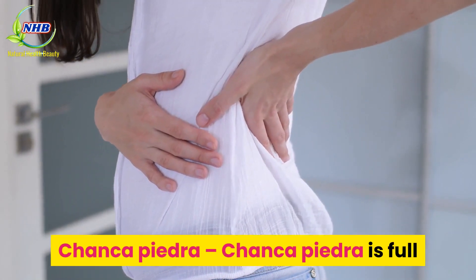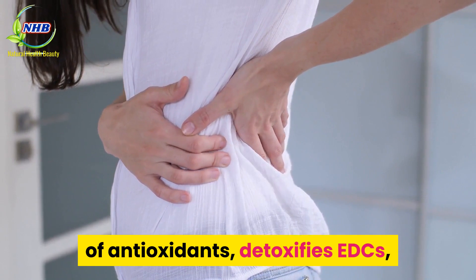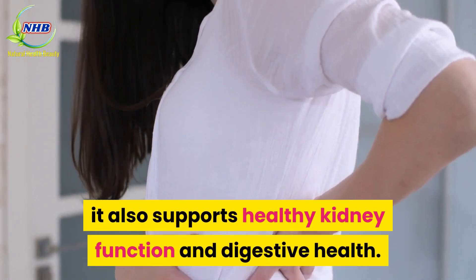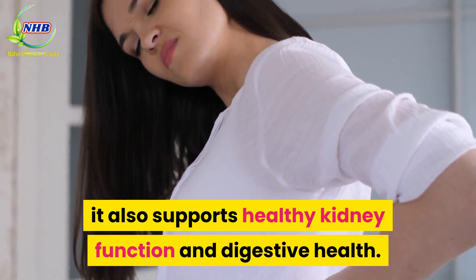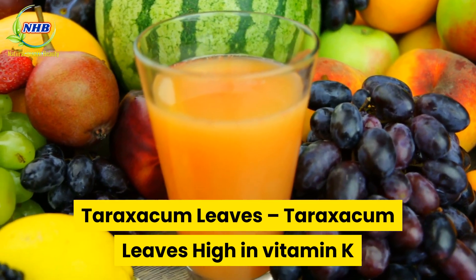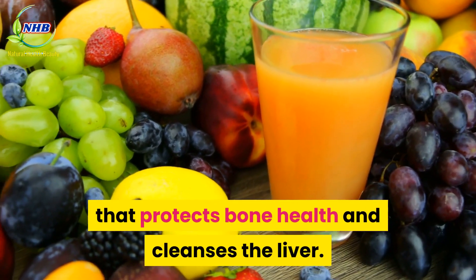Chanca Piedra is full of antioxidants, detoxifies EDCs, supports healthy inflammation responses, and also supports healthy kidney function and digestive health. Taraxacum leaves are high in vitamin K, which protects bone health and cleanses the liver.